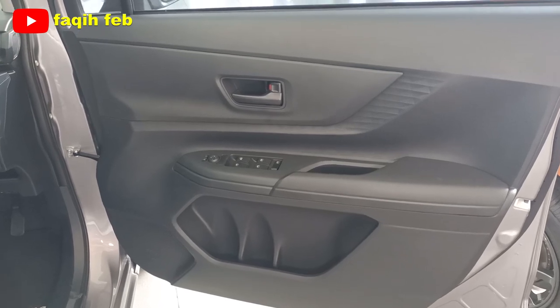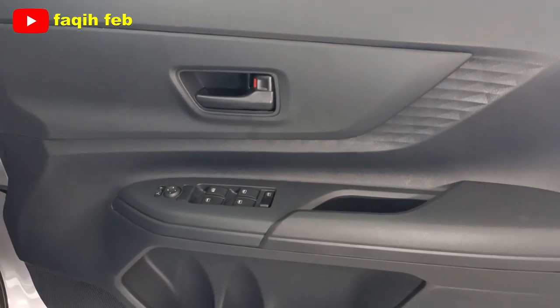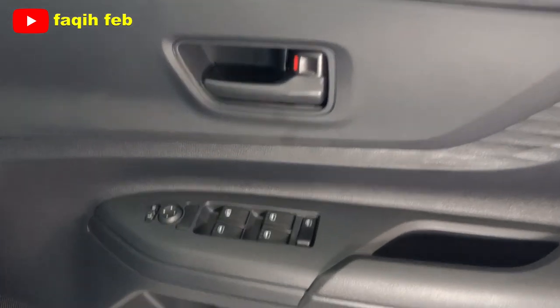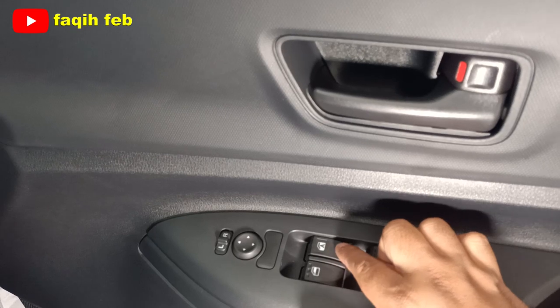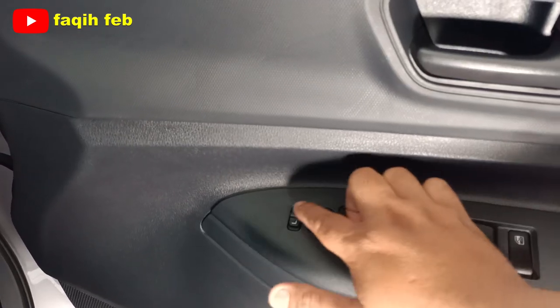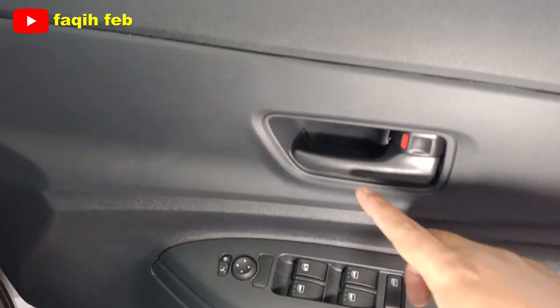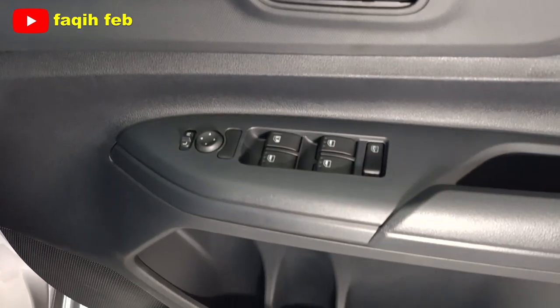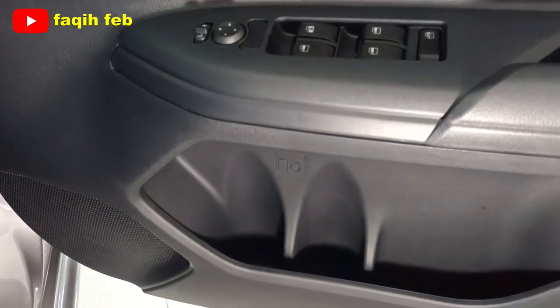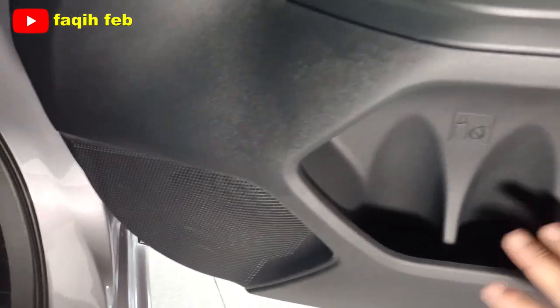Door trim pintu pengemudi warnanya hitam, hard touch. Tombol power window lengkap ada 4 buah, dan sisi pengemudi sudah auto. Tombol untuk pengaturan spion elektrik tersedia, tapi lipat otomatis belum ada. Handle pintu senada dengan door trim-nya. Untuk cup holder ada 2 buah di bagian bawah, dan ada speaker 1 buah.